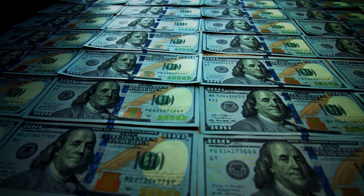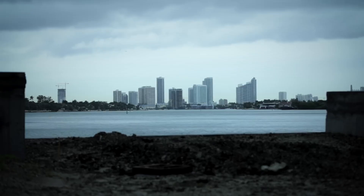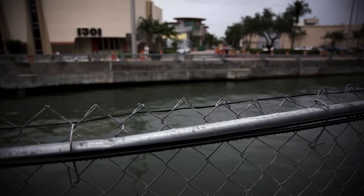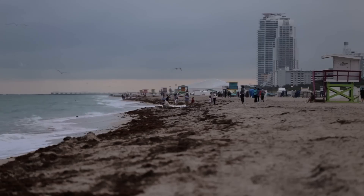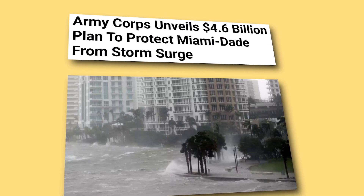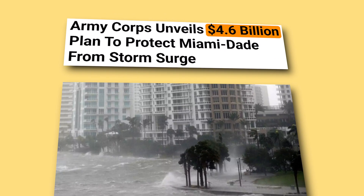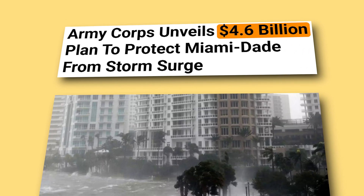So how much will it cost to salvage homes, families, and rhythms of life? Enter the Army Corps of Engineers, an alliance of local planners, with a comprehensive coastal defense plan featuring flood walls, pumps, valves, and more. The original U.S. Army Corps plan, released in 2020, carried a roughly $4.6 billion price tag, with floodgates and walls, pump stations, and building elevations.